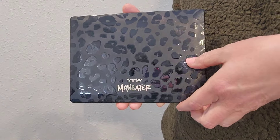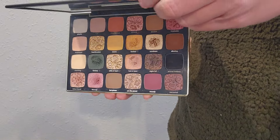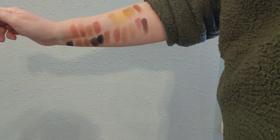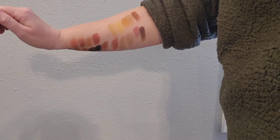The last palette is my Tarte Manator After Dark palette, which came out a few years ago. It's great all year long with its pinks and purples and greens and browns. Be careful with this one, because the shimmers have a lot of fallout.